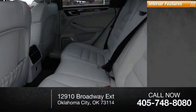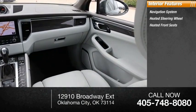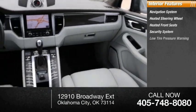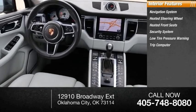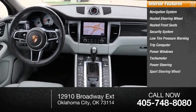Inside you'll find a navigation system, heated steering wheel, heated front seats, security system, low tire pressure warning, trip computer, power windows, tachometer, power steering, and sports steering wheel.